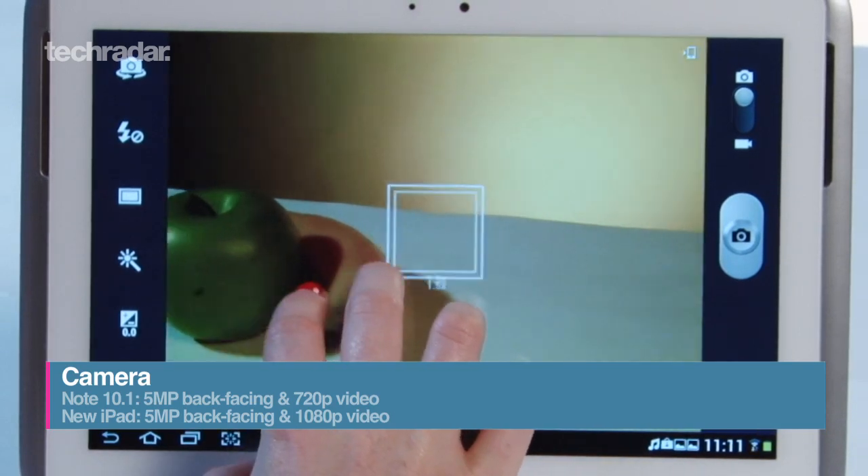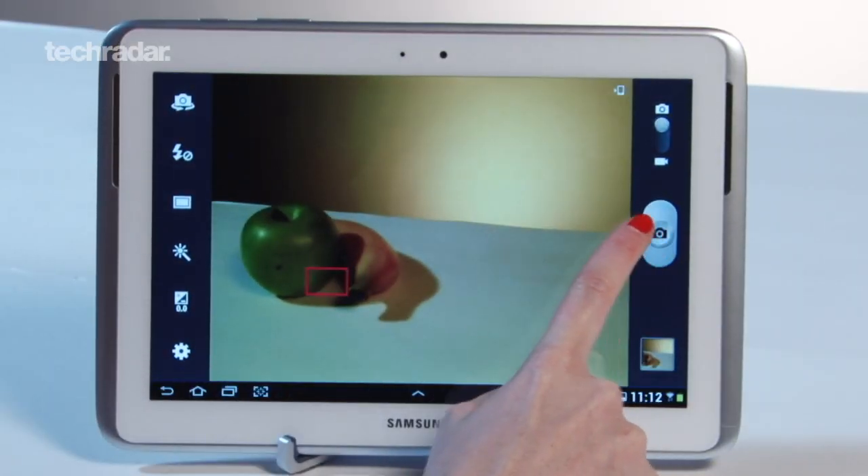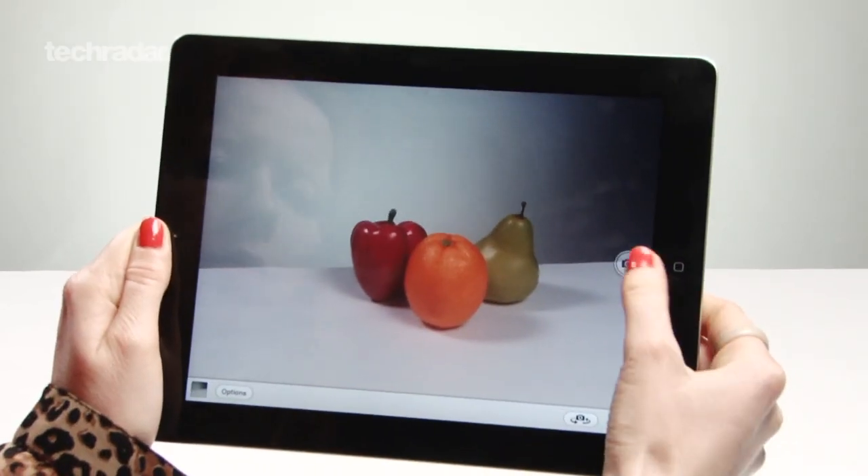Both tablets have 5 megapixel back-facing cameras, with the Note able to shoot 720p video and the iPad capable of capturing in 1080p Full HD.